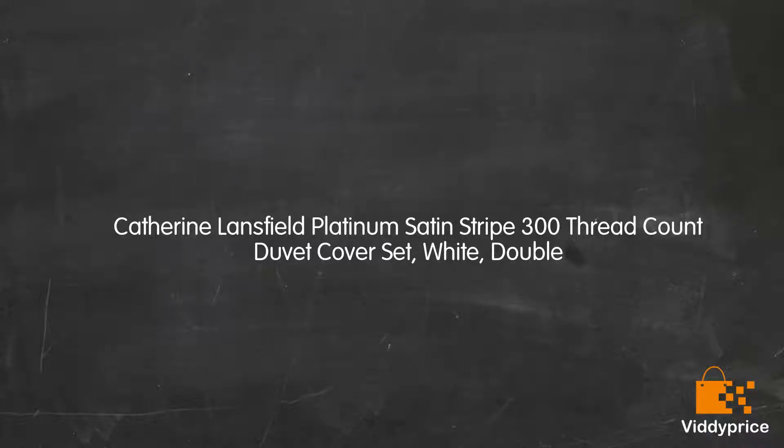Let's talk about the Catherine Lansfield Platinum Satin Stripe 300 Thread Count Duvet Cover Set, White, Double.